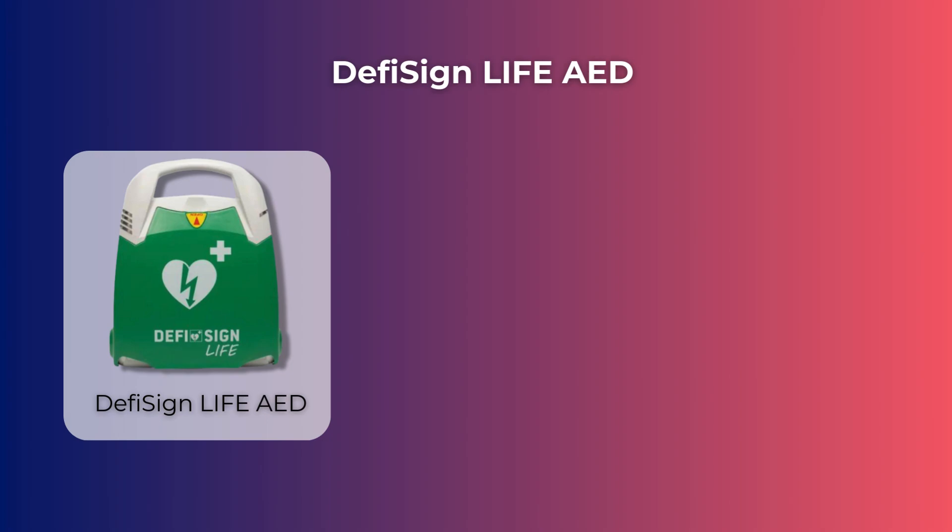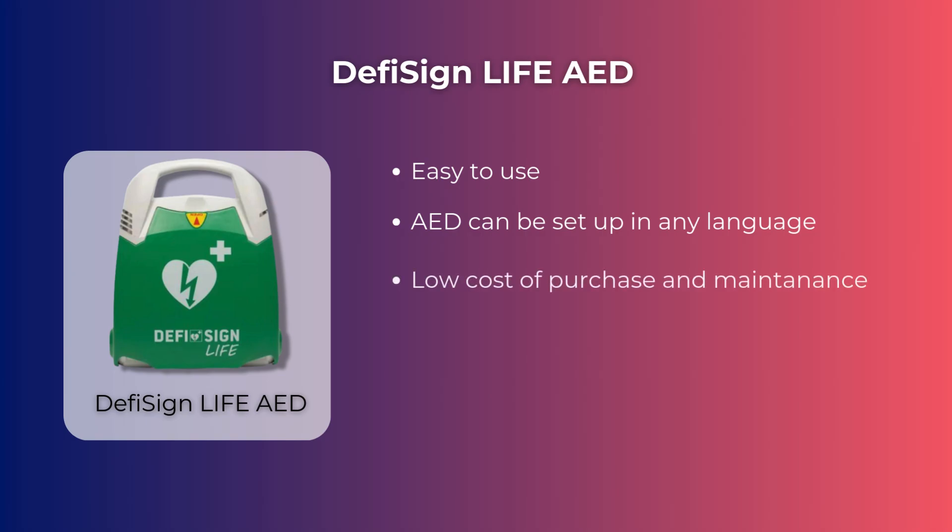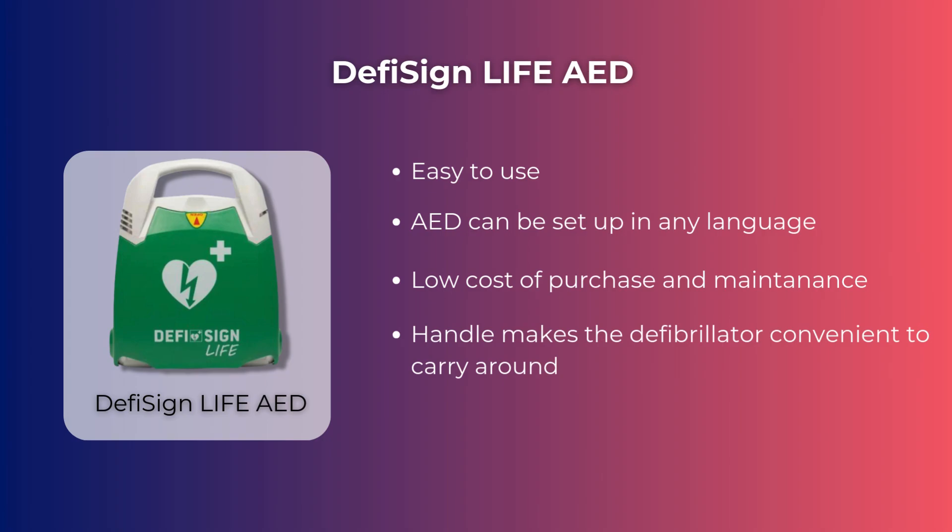The plus points of the Defibtech Lifeline defibrillator are that it is easy to use, it can be set up in any language, there is a low cost of purchase and maintenance, and the handle makes the defibrillator convenient to carry around.